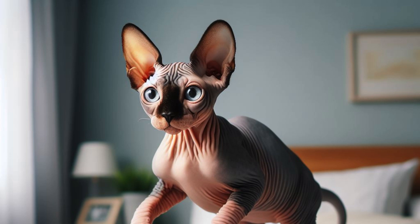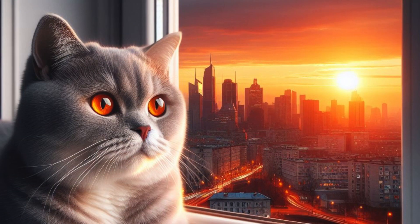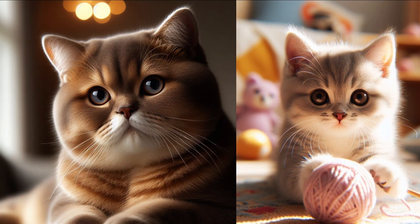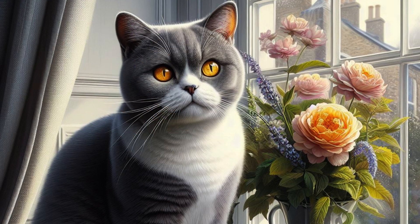The British Shorthair is a medium-to-large-sized cat breed known for its short, dense coat and a distinctive rounded head and face, which give it a teddy bear-like appearance. Originally from the United Kingdom, the British Shorthair was the region's original domestic short-haired cat.